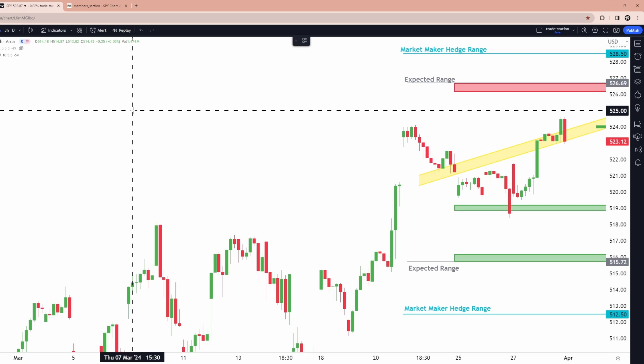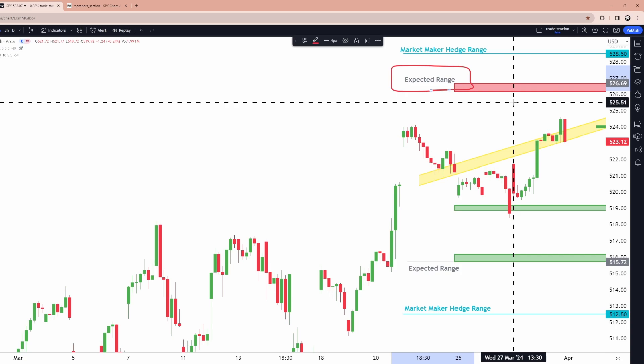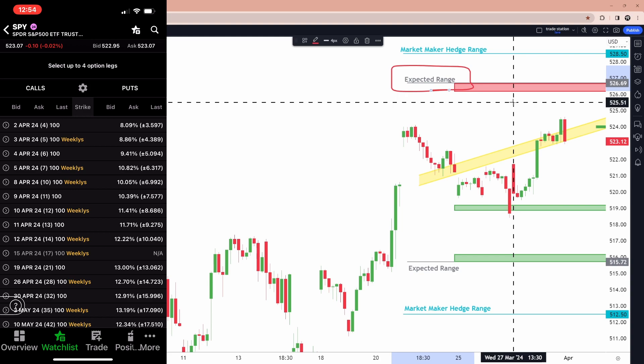The first step, and arguably the most important step of my charting system, is drawing this gray line — the expected range. What is this and why is it important? I'm going to show you how you get this number. You're going to go to your broker — I have thinkorswim here. Go to the stock you're looking at, in this case SPY, and go to the options chain. Look over to the right and you'll see a plus or minus number. This number tells you the expected range — where you can expect the stock to close between by a certain date.